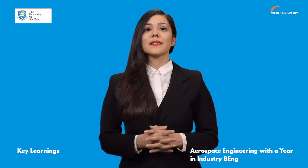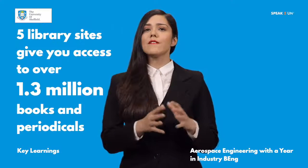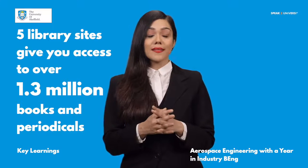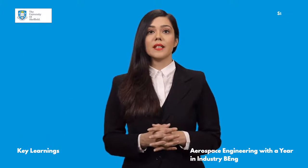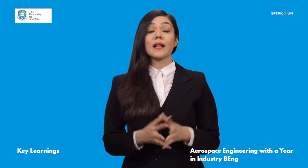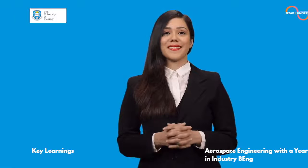Study spaces and computers are available to offer you choice and flexibility for your study. The five library sites give you access to over 1.3 million books and periodicals. You can access your library account and rich digital collections from anywhere on or off campus.